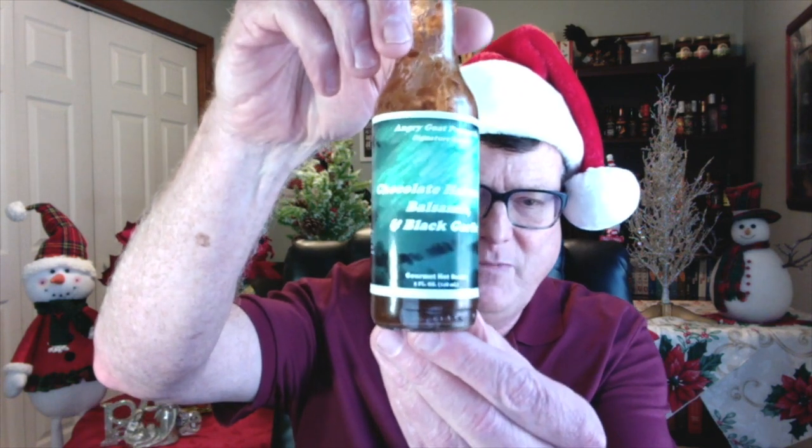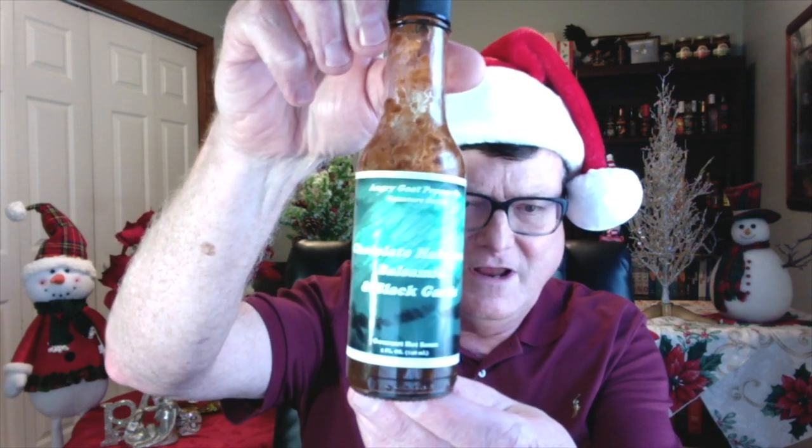Next up, this company has made my list in the past — this is the Angry Goat Pepper Company. This is the chocolate habanero, balsamic, and black garlic from Jason and Roberta Parker. The title says it all. It's just fantastic. It's very, very rich in black garlic, and I think the balsamic vinegar does a great job of really bringing that out.